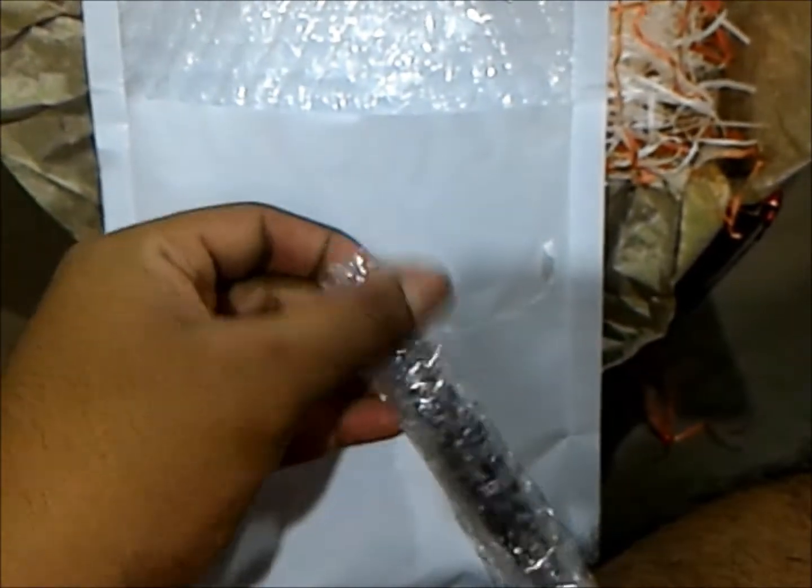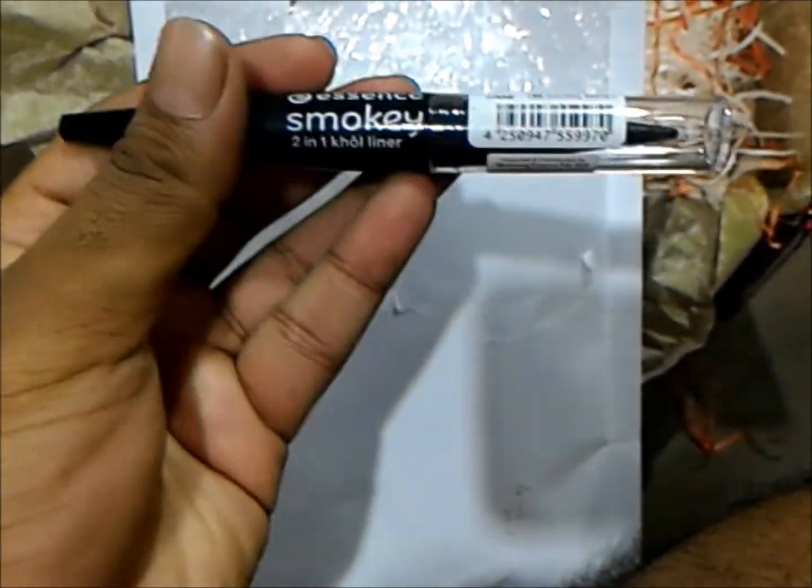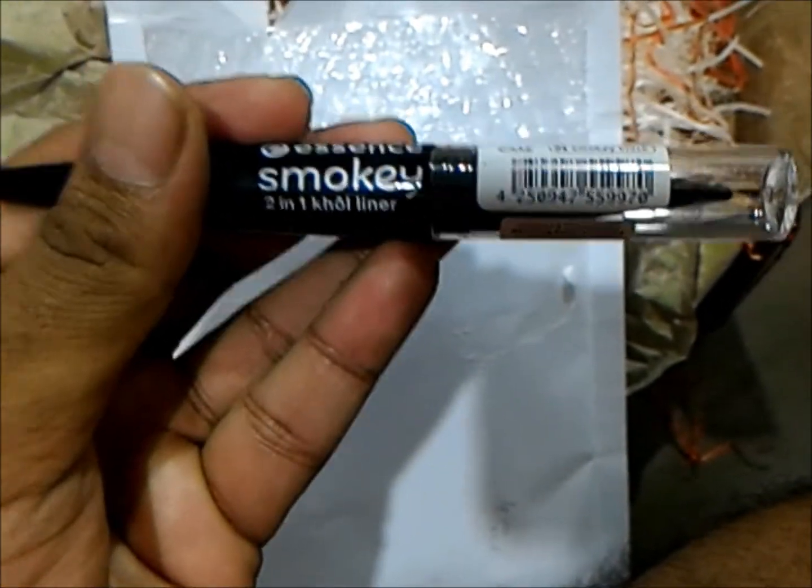Oh shoot, she's bubble wrapped it. There we go. This is the Essence Smoky 2-in-1 Coal liner.